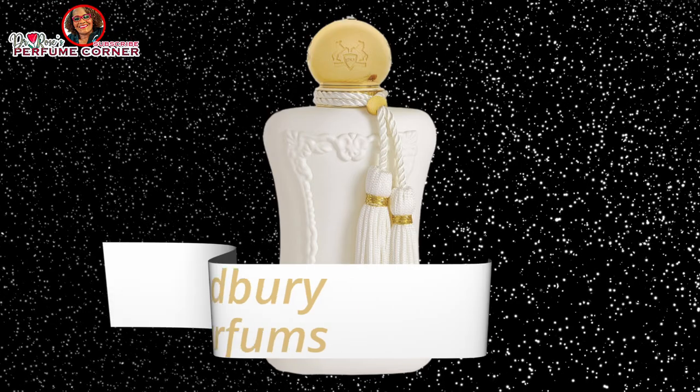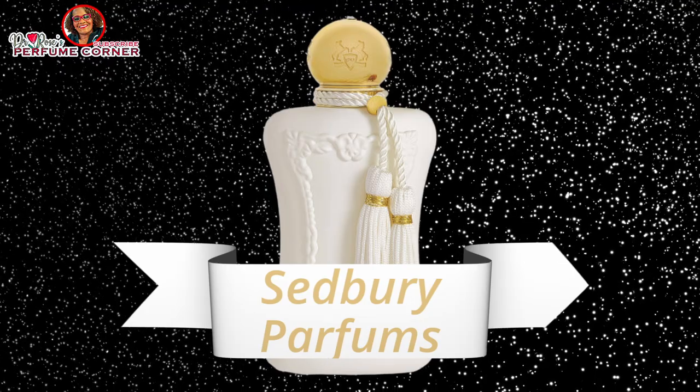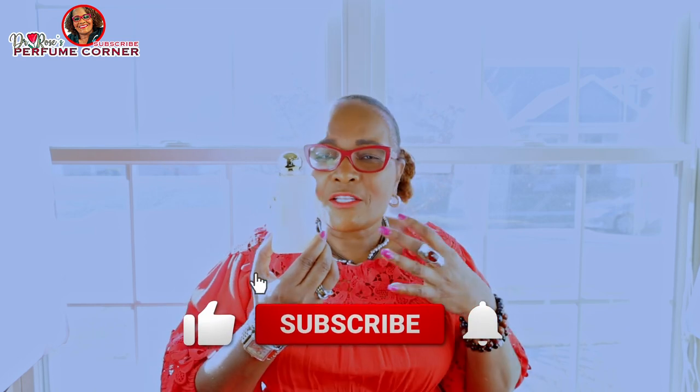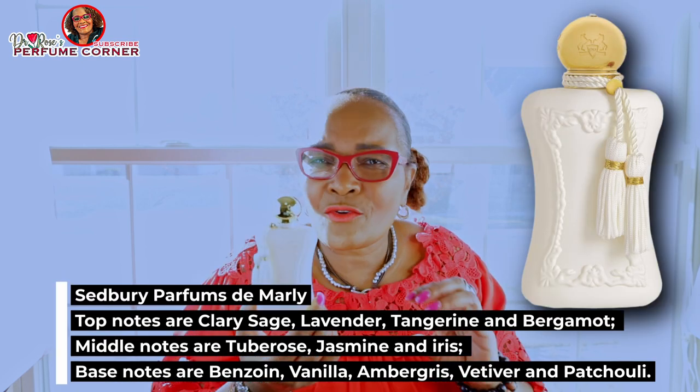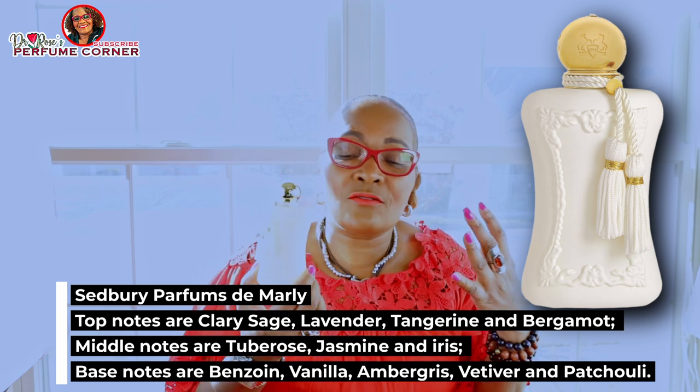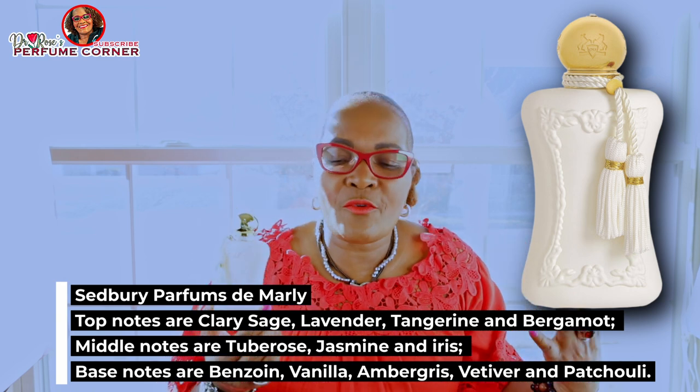The first fragrance is Sét Berry from Parfums de Marly. This is a rich floral fragrance marketed for women, but there's no reason why men cannot wear it for spring. It was released in 2015 — it's been out for a long time, but it's new to my collection. I'm a late bloomer!